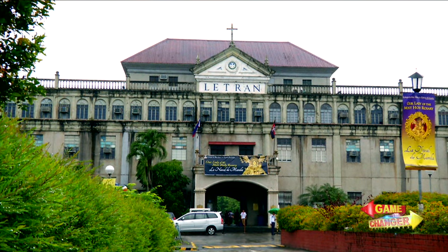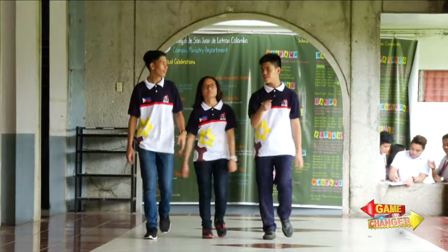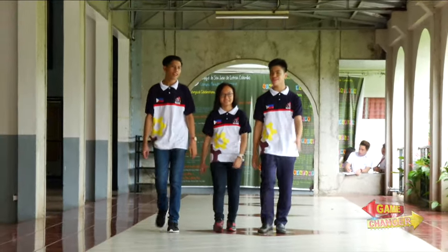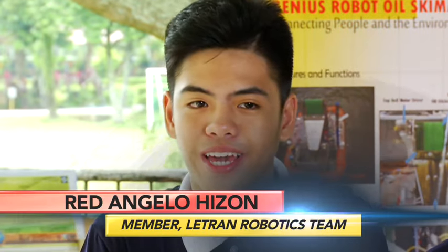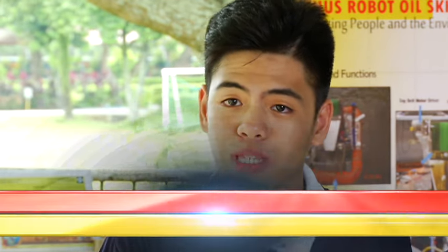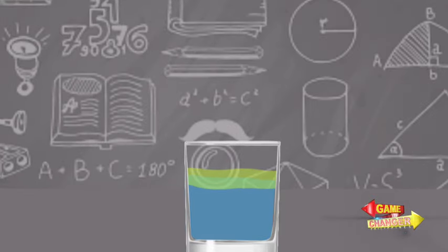Aware of these challenges, students from Letran Calamba decided to help clean up the world, one oil spill at a time. We were in a biochemistry class and the lesson we were listening to was about how materials attract to each other. We found out that polymers and oil attract to each other. So we thought, why not innovate something? Let's create something that can solve a global problem.